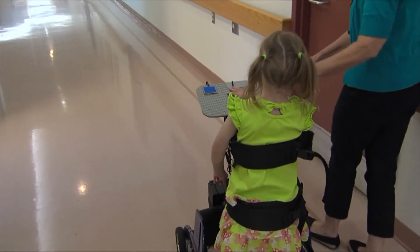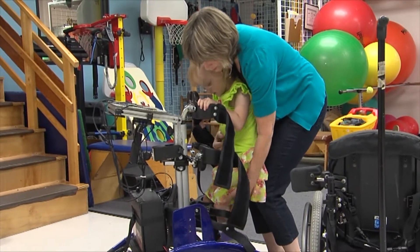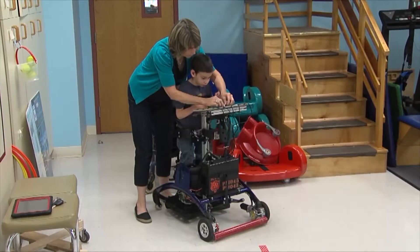I'm Linda Brown and I'm a physical therapist at CP Rochester, an agency that's part of the Al Siegel group of agencies. I work in the children's program at CP Rochester and we have a large integrated preschool for children.